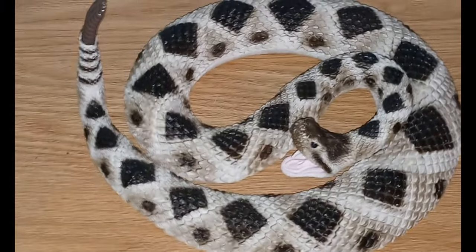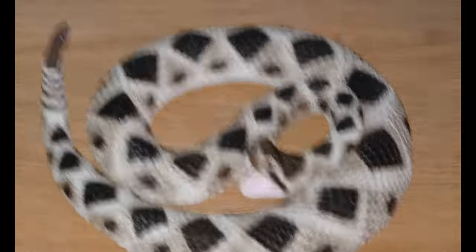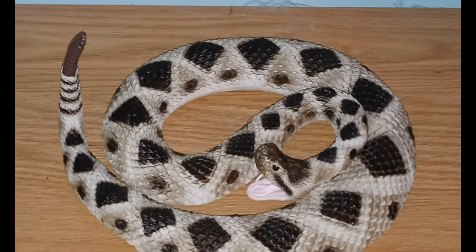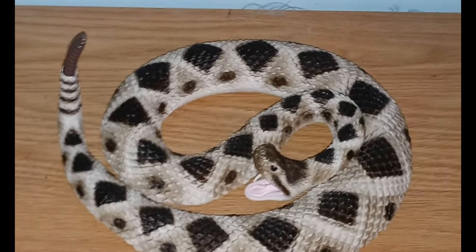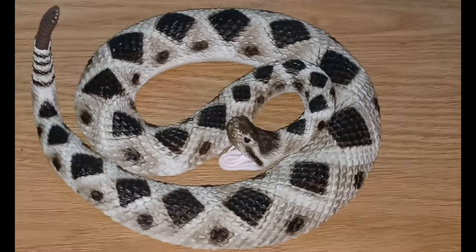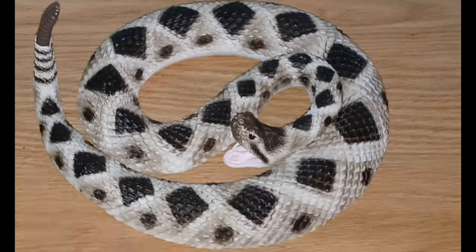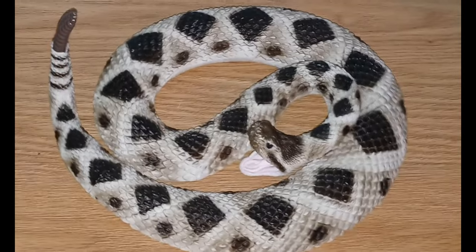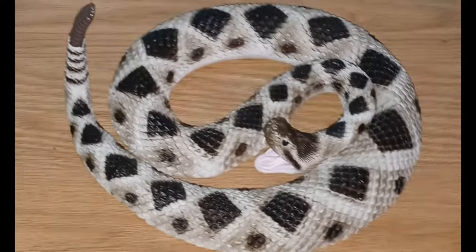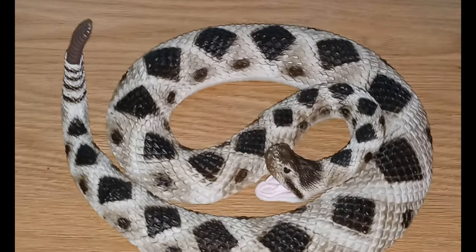These snakes can live for 15 to 20 years. Also really important: if you see a dead snake — regardless of the species, whether it's a rattlesnake, copperhead, or cottonmouth — don't mess with it. They can still bite and envenomate you hours after they're dead. Just leave them alone.